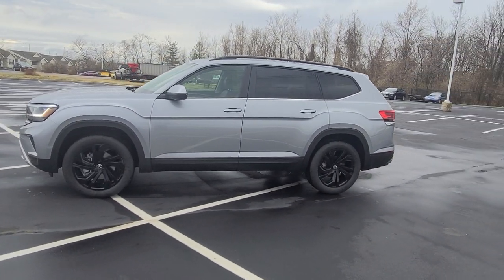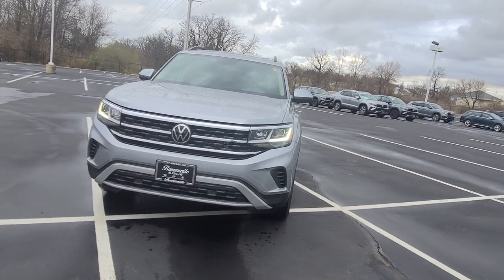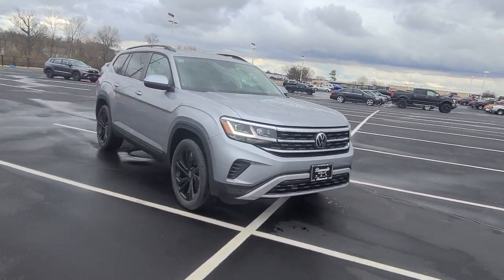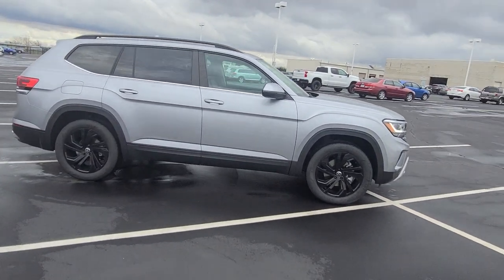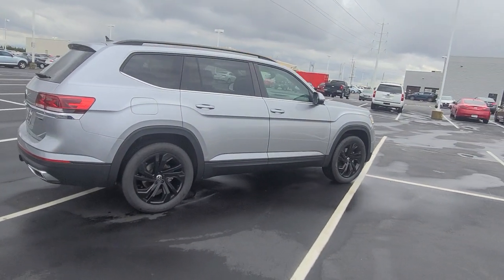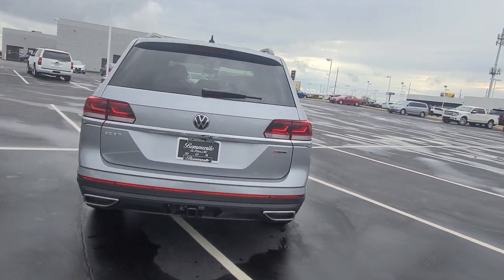This particular one has the black wheel package in addition to the LED headlights, LED running lights, LED reverse lights, LED rear turn signals, black roof rails. This one has an added panoramic sunroof, keyless entry on four doors, that nice bold line down the side that all of the Atlases share, and faux exhaust tips at the back that are chrome plated.